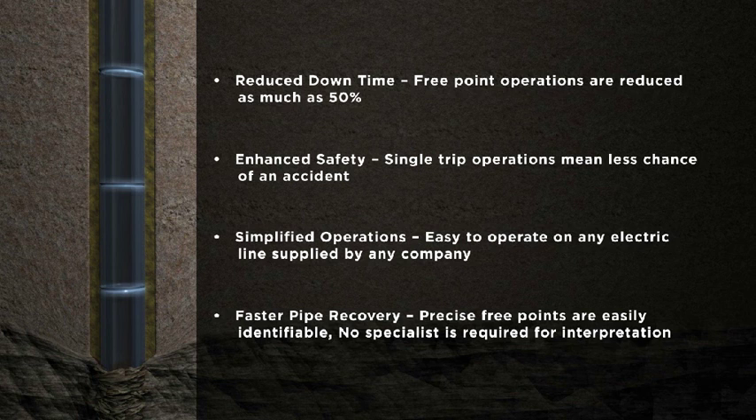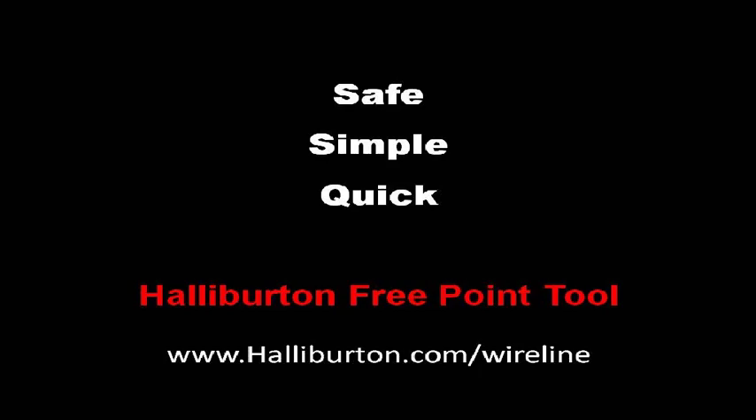While specialists are not needed to operate the tool or interpret the data, Halliburton personnel stand ready 24 hours a day, 7 days a week if needed. For more information, visit Halliburton.com/Wireline.